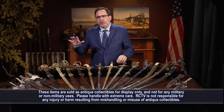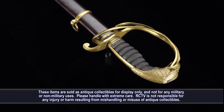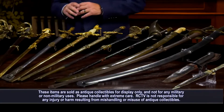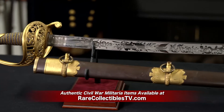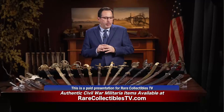A lot of these swords, especially the presentation-grade ones and the non-regulation swords, are one-of-a-kind — the only ones we have like that. They're on the website to buy and purchase. If you see something here that you like, don't hesitate. This is just a small sampling of what we have on the website, so go to Rare Collectibles TV and enjoy your shopping experience.